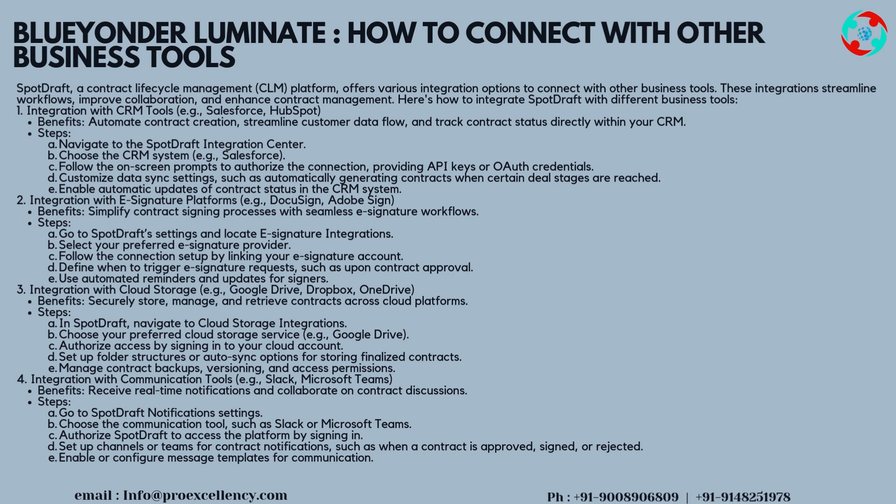Integration 3: cloud storage — for example, Google Drive, Dropbox, and OneDrive. Benefits: securely store, manage, and retrieve contracts across cloud platforms. Steps: in SpotDraft, navigate to cloud storage integrations, choose your preferred cloud storage service (e.g., Google Drive), authorize access by signing in to your cloud account, set up folder structures or auto-sync options for storing finalized contracts, and manage contract backups, versioning, and access permissions.